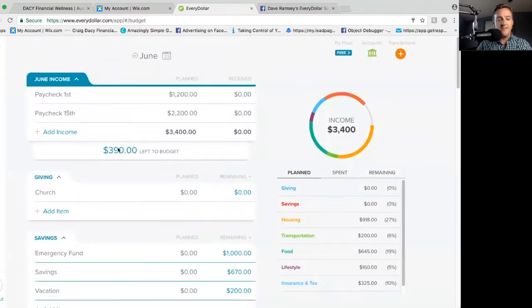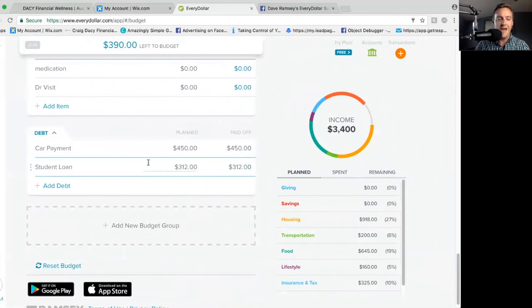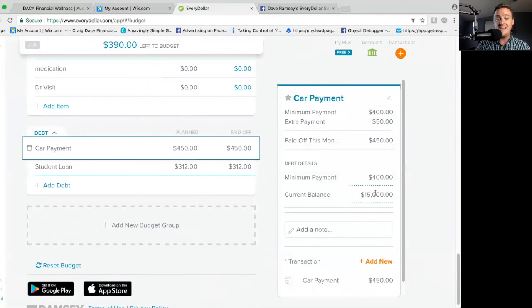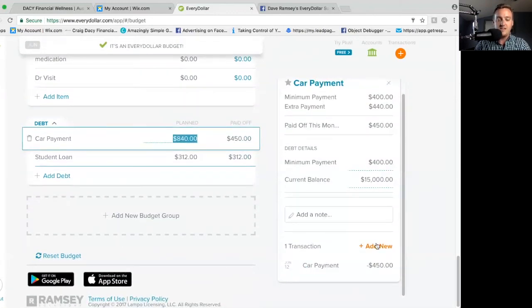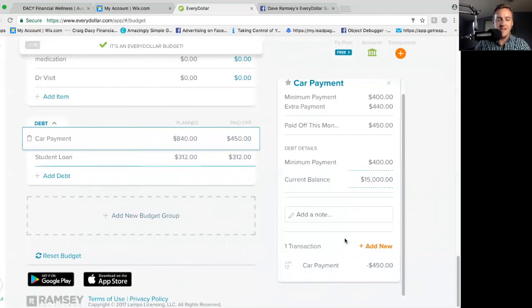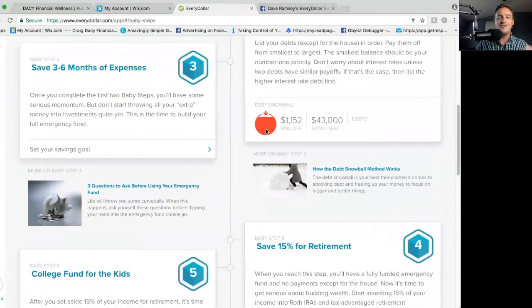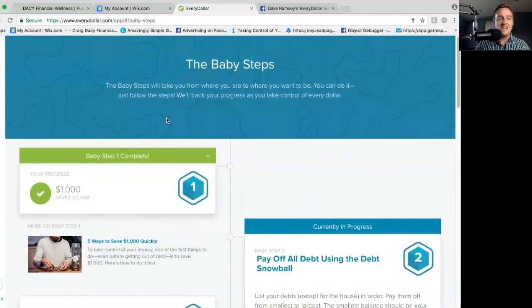Now, because we want an every dollar budget, you'll notice I have $390 left to budget. If I'm really working my debt snowball, I'm going to put it towards the smallest balance. This debt is $28,000 and this debt is $15,000, so I'm going to put that $390 on top of the car payment — that makes it $840 total that I'm actually paying on the car. So I'm making that extra $390 payment. I now have a zero-based budget, and it's going to track that expense and show up on the other side as an extra payment. That's how to use the baby steps feature here to help you on your debt snowball as you're working your way through.